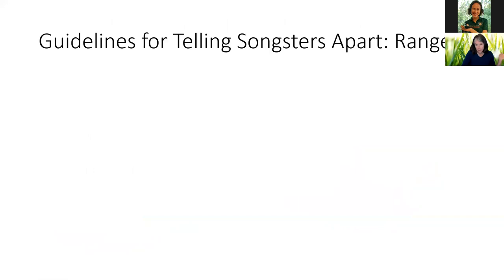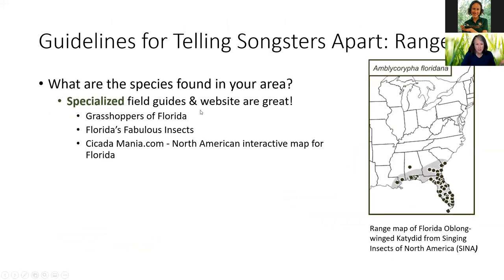Here are some other guidelines for telling your songsters apart: range. What species are found in your area? Specialized field guides and websites really help narrow things down. One of my favorites for grasshoppers is Grasshoppers of Florida. I also dearly love Florida's Fabulous Insects — it has information on grasshoppers, crickets, and cicadas, as well as many other insects. It's easy to read, easy to look at, with lots of beautiful pictures, and you can learn a lot about Florida's particular insects.